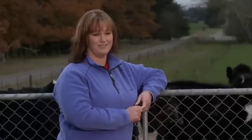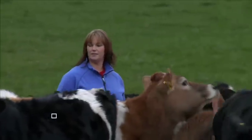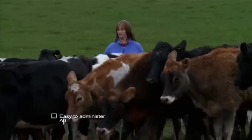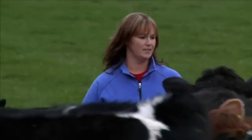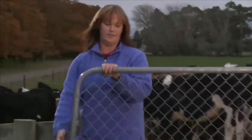They are happier, healthier and they look great. Procalf is really easy to administer and the added rennet allows calves to fully digest their milk. I really think that this was a huge factor towards their early growth rates.